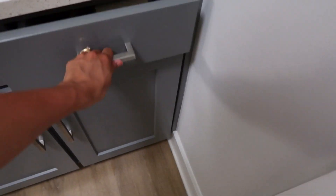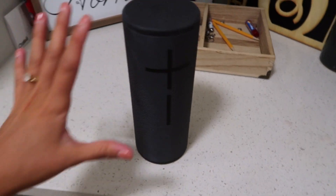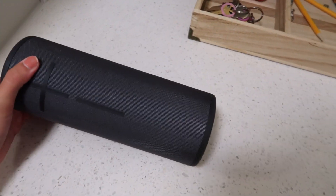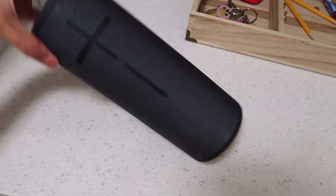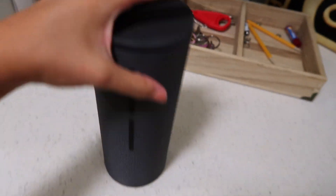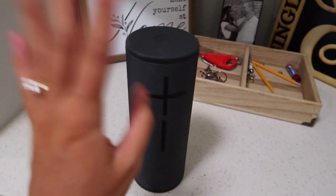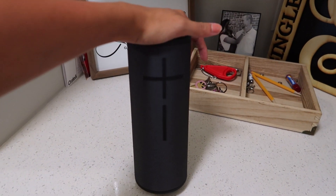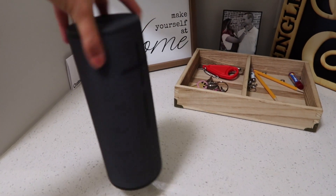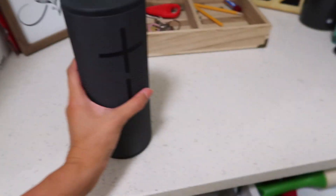Over here we just keep this in our drawer — it's an Ultimate Ears boom speaker and we got this from Amazon. We are obsessed with it. It is like the loudest speaker even though it is so tiny. We like to take this to the pool with us, put it out on the back porch when we're having a drink, take it to the beach — it is just the perfect little portable speaker. It is so loud for how small it is and it's just perfect.